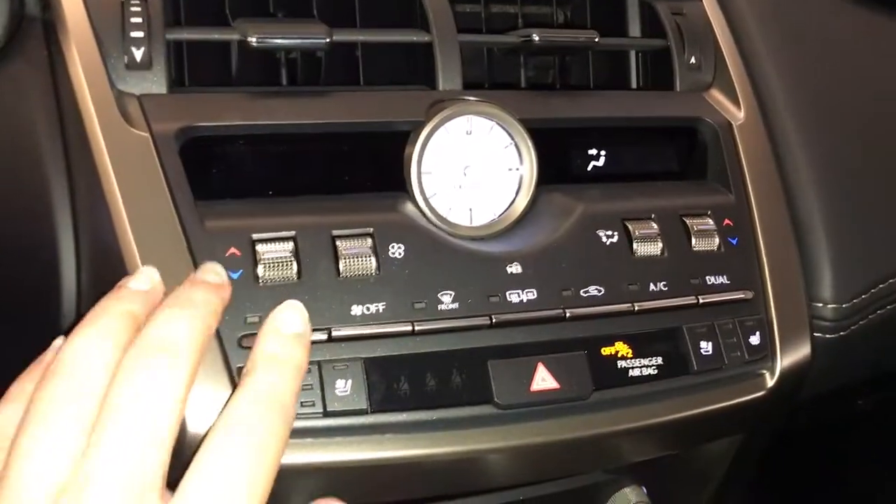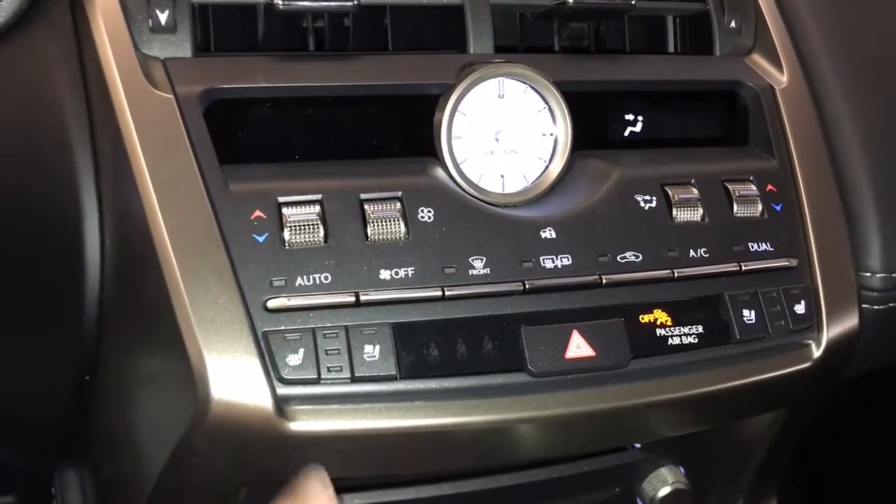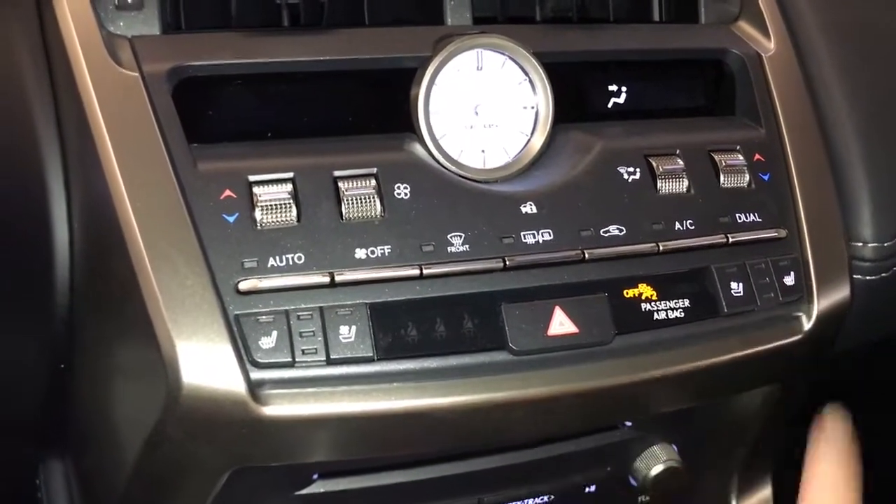Push button ignition and dual climate control. Both the side view mirror and the rear window are easy to defrost, and both the driver and passenger seats are heated and ventilated.